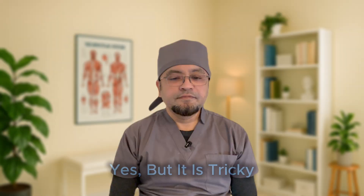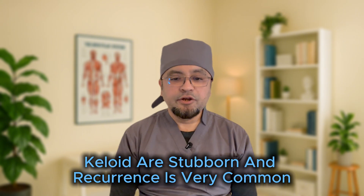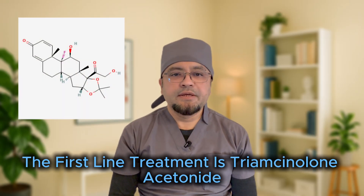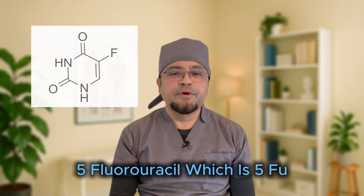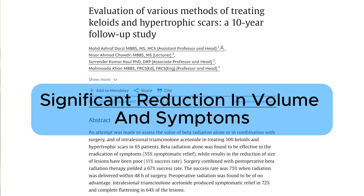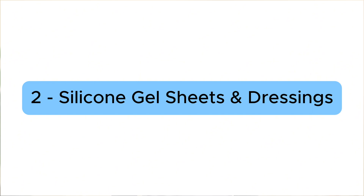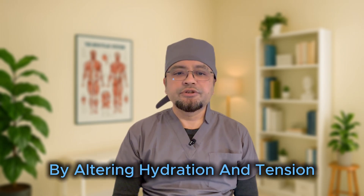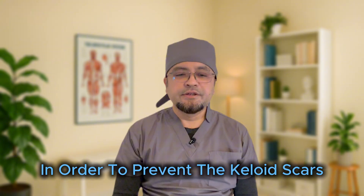So, can we treat them? The answer is yes, but it is tricky. Keloids are stubborn and recurrence is very common. The first-line treatment is triamcinolone acetonide, which is basically a corticosteroid — sometimes combined with 5-fluorouracil (5-FU). A meta-analysis showed significant reduction in volume and symptoms, but recurrence is still hovering around 50%. Silicone gel sheets and dressings use occlusion therapy to reduce scar height and itchiness by altering hydration and tension, working best in early stages or as post-surgical prophylaxis.